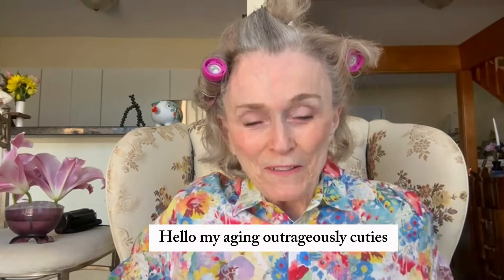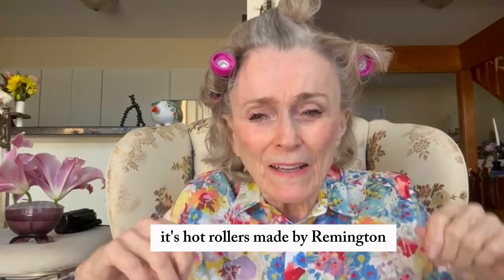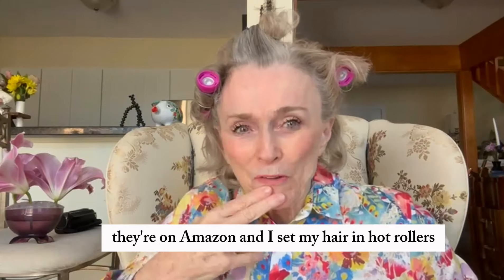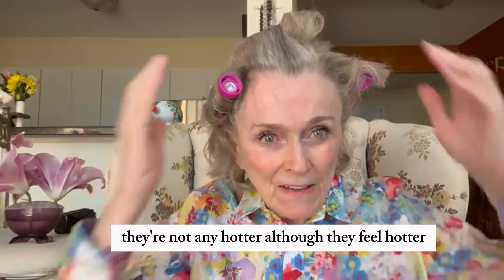Hello my aging outrageously cuties — this is not my best look, but I just thought I'd try hot rollers. I saw them advertised; they're hot rollers made by Remington, on Amazon. I set my hair in them — burned the heck out of my hair — but this young woman said no worse than a hairdryer, not any hotter, although they feel hotter. Let's just see.